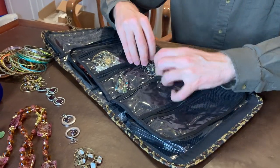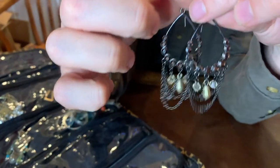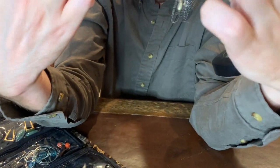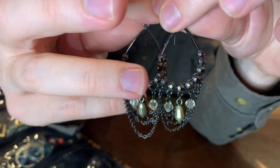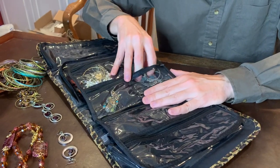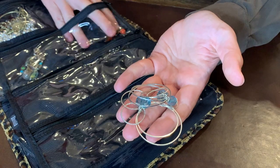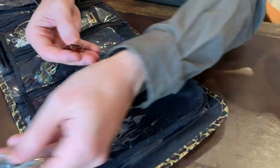If you guys see anything you're interested in, feel free to leave us a comment down below and we'll see if we can work it out. These ones also have kind of a hematite appearance with some clear crystal or rhinestones at the bottom — more nice costume jewelry. And as you can see here there's a lot — these are silver-toned with some aquamarine-toned beads.